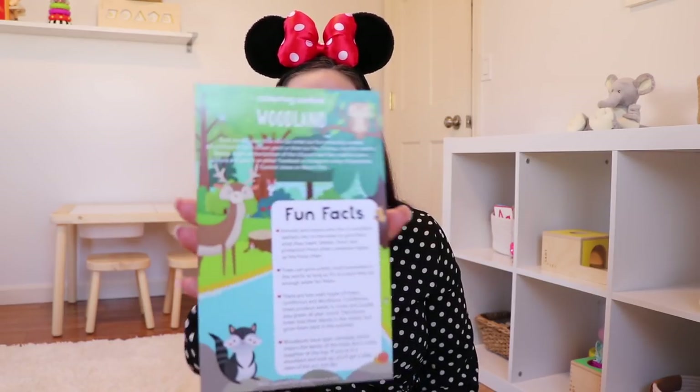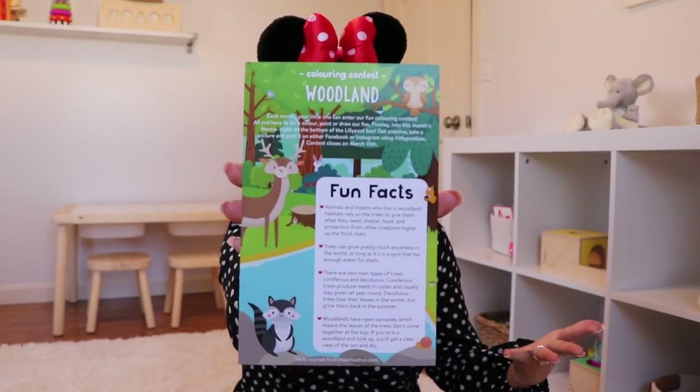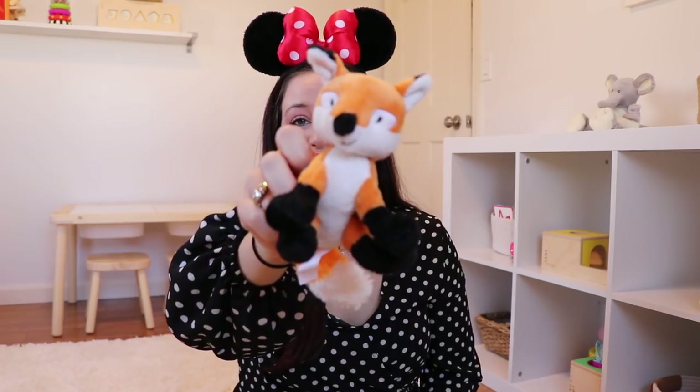The whole theme for February is woodland. They do have contests every single month where you can decorate your box, send it in, and the winner gets all sorts of prizes. We're getting a little stuffed animal this time — we never get stuffed animals, this is so cute! It's a little fox stuffed animal. That's adorable. I would love to give this to Landon while we're reading our books.